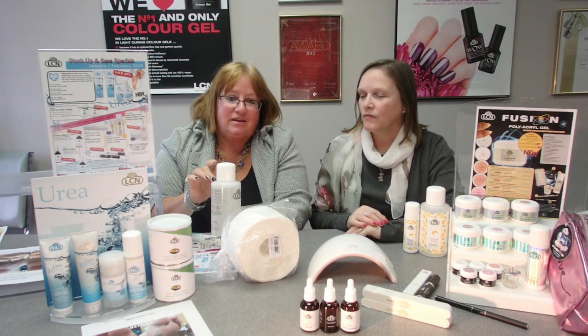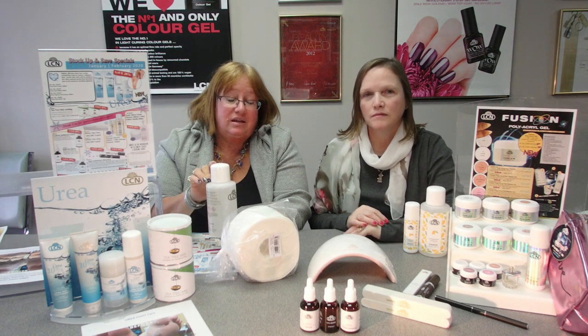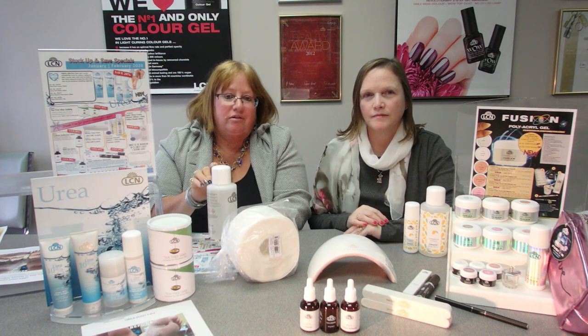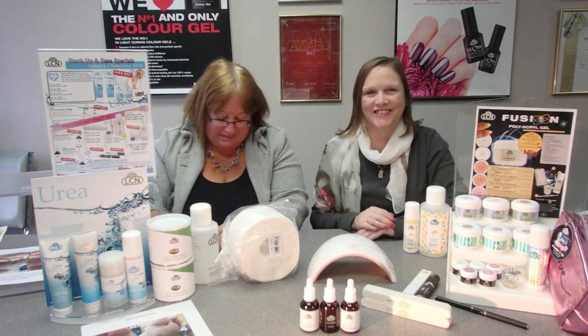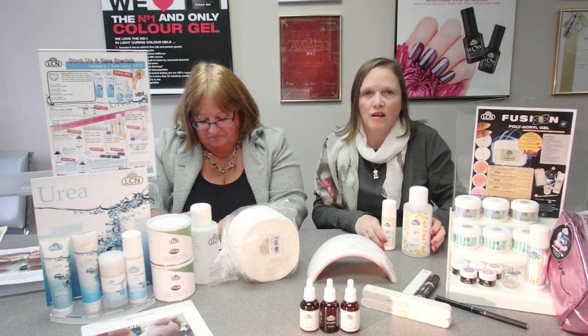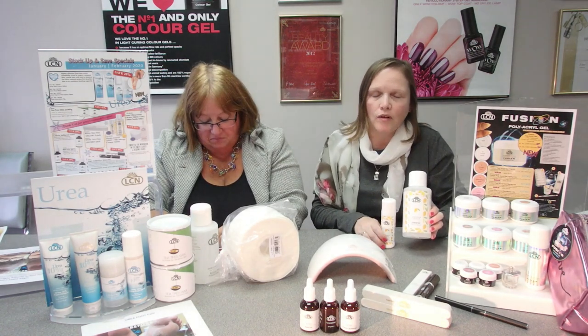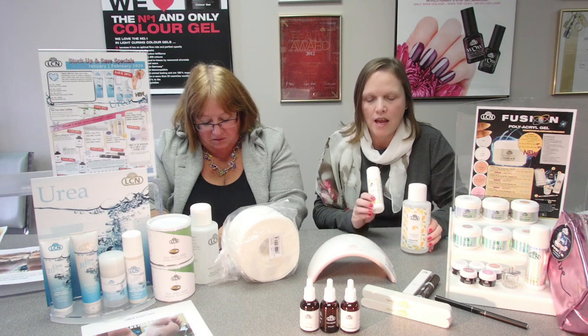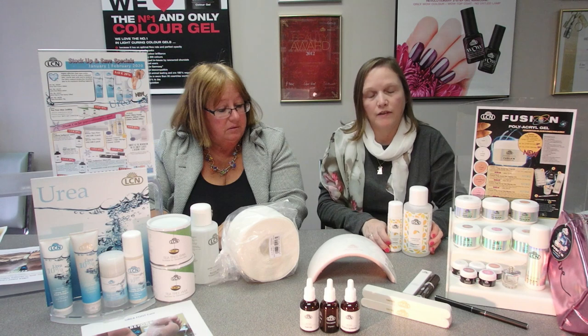A little hint: many nail techs retail the 100 mil bottle to their clients, who can take it home to refreshen their nails and bring back that high-shine look. We also have our 500 mil Fresh New Scent of Mango Cleaner — our regular cleaner with a mango scent — with a bonus 100 mil for January and February.